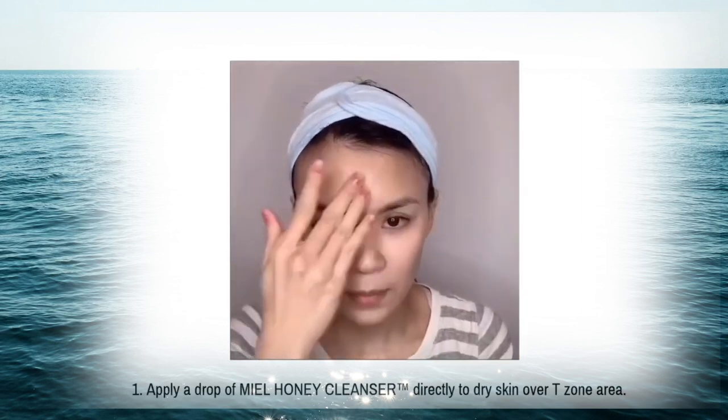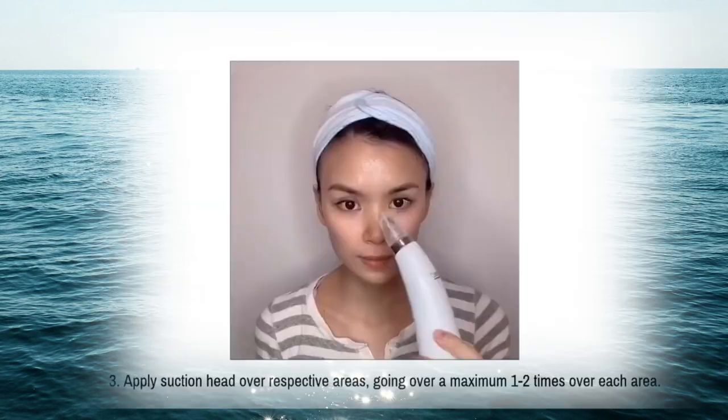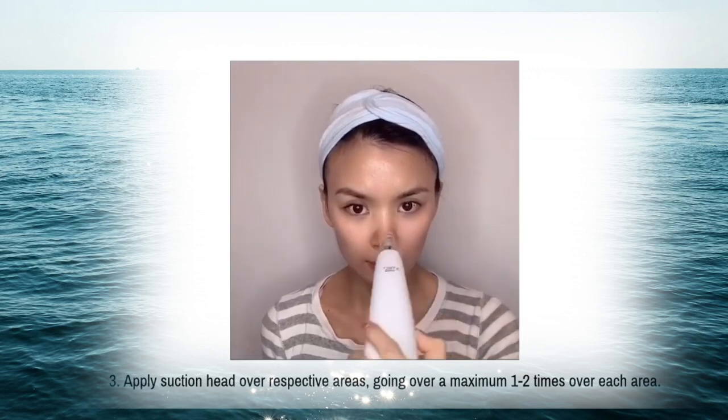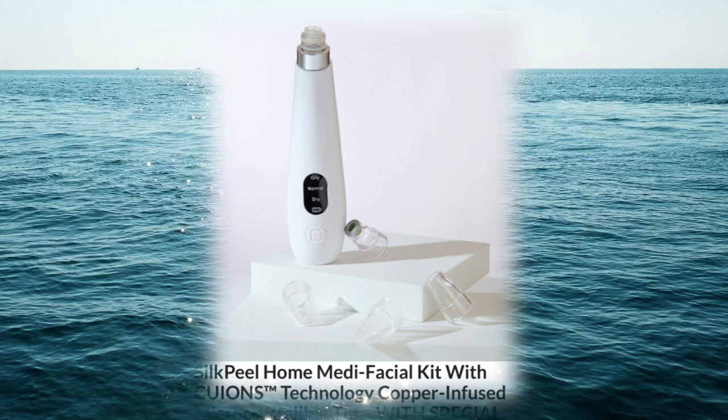In Step 1, wet your face and measure the appropriate amount of cleanser based on your skin type using the chart provided, then massage onto skin.